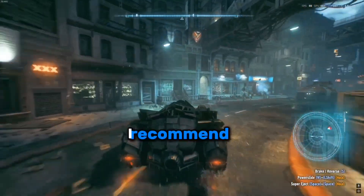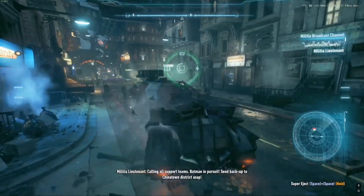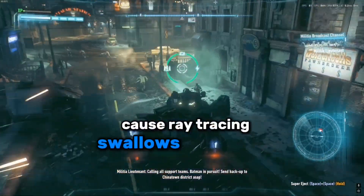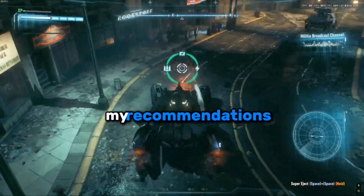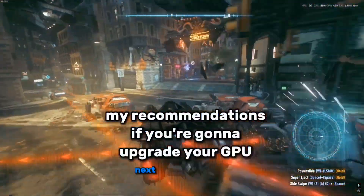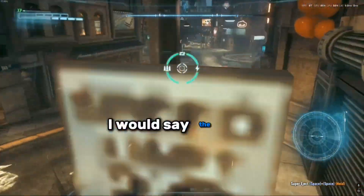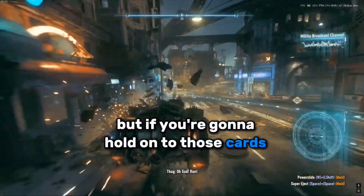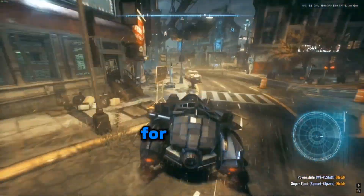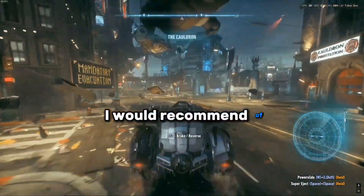If you're using ray tracing at 1440p, I recommend 16 gigabytes of VRAM because ray tracing uses a bunch of it. For GPU recommendations: if you're going to upgrade next generation, the RTX 4070 or 4070 Super should be fine.